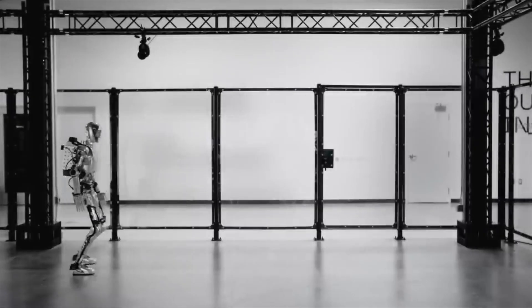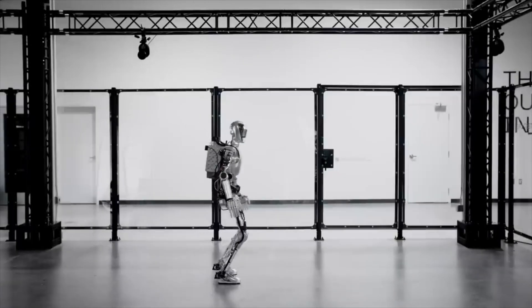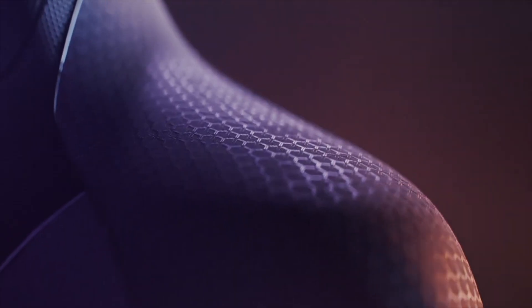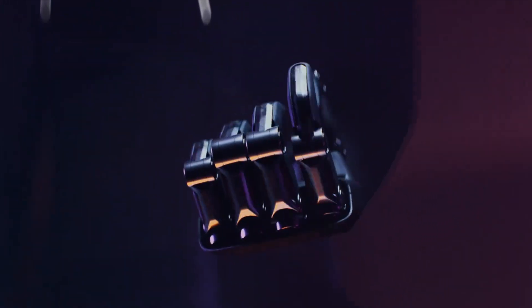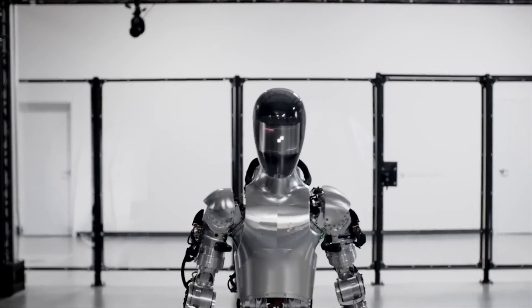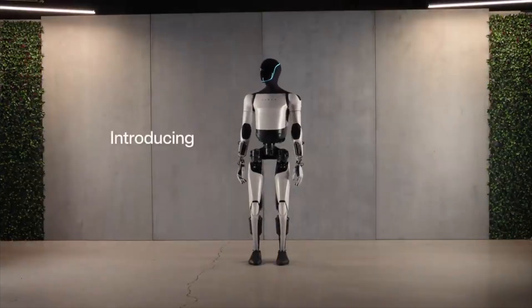There's also another robot from Figure — an extremely impressive robot. Development was just around 12 to 18 months, and they've already made a walking humanoid robot with fingers. But you can see it's very clunky, similar to the Tesla bot but also very far away. The sensors are different and the fingers are not advanced at all — very different from what Tesla is making.